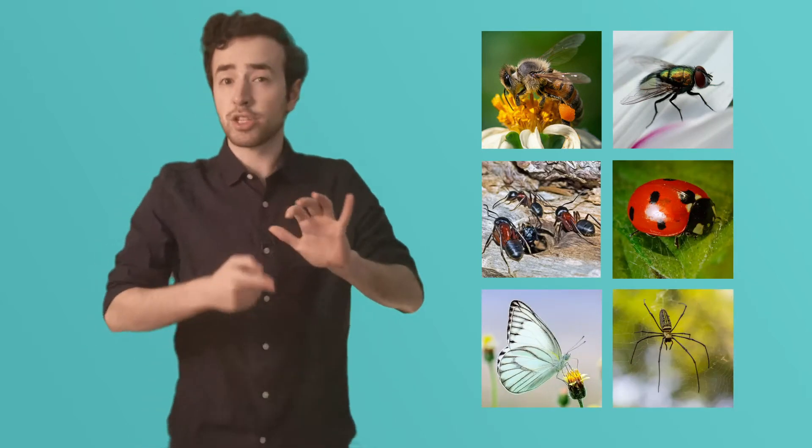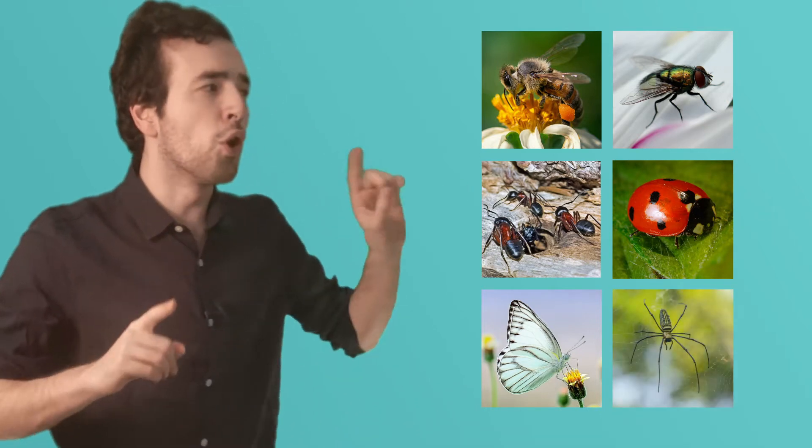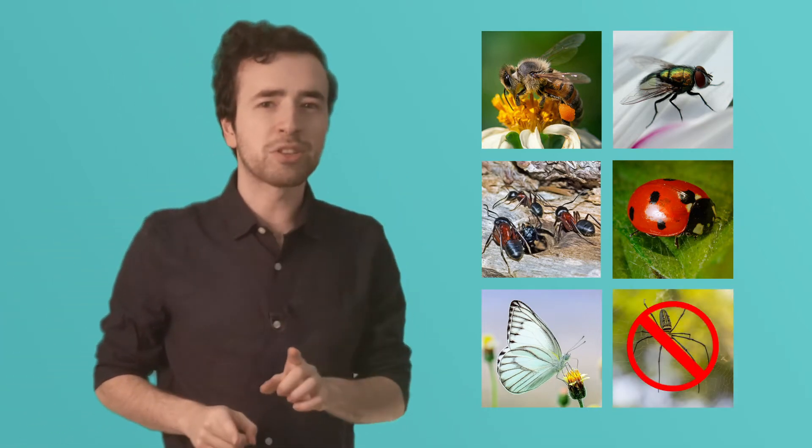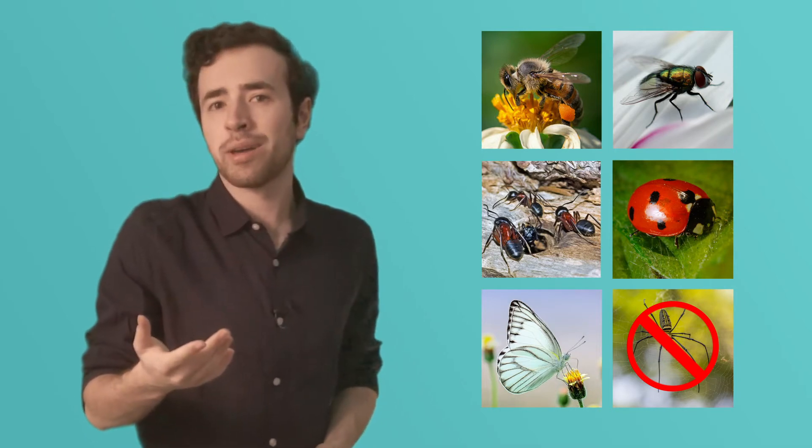Insects include bees, flies, ants, ladybugs, butterflies... Spiders. Wait, hold on. No, no, no. Spiders are not insects. And in a few minutes, we'll find out why, because we're going to figure out what makes an insect an insect.